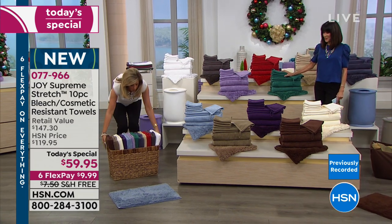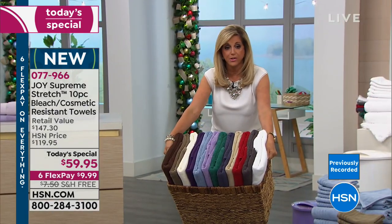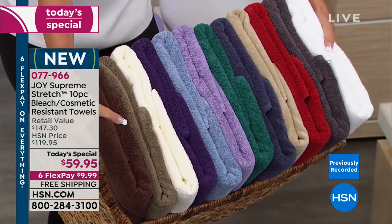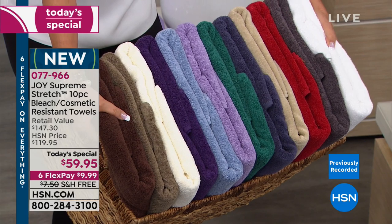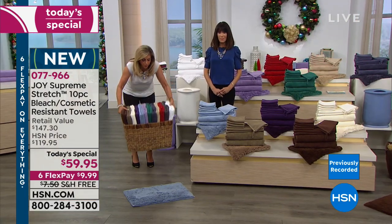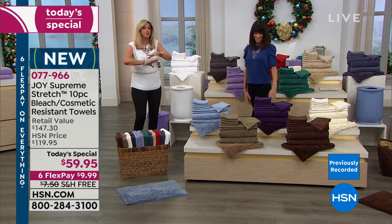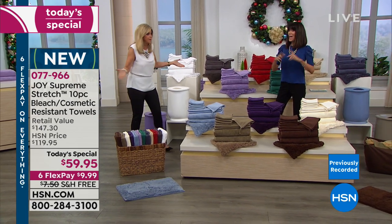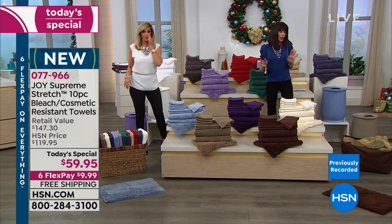We washed this entire basket of all 12 colors and bleached them — the espresso brown and the violet — together in one load. So you can wash your whites with your colored towels. You're going to get all these towels and the bathroom rug. You have a whole bathroom makeover. And by the way, we're not done because we have a bonus buy.